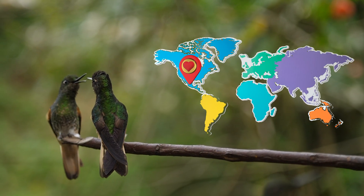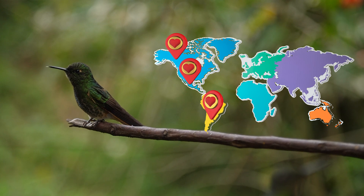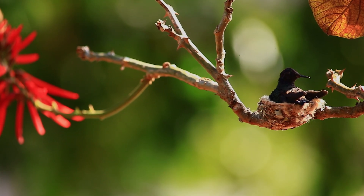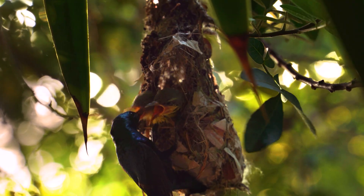Hummingbirds live in the Americas, from rare forests in South America to gardens in Canada and the USA. You might even spot one in your backyard. They build tiny nests the size of a walnut and love warm, sunny places filled with flowers and trees.